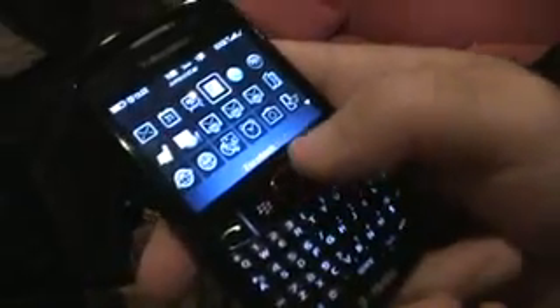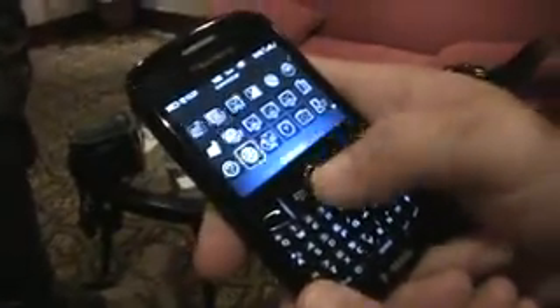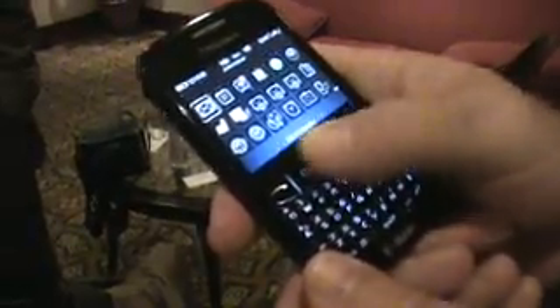It's our first BlackBerry device that actually features a new interface, a new optical trackpad, which is extremely easy to use, as you can see — both up and down. You simply click whenever you want something and navigate through very, very easily.